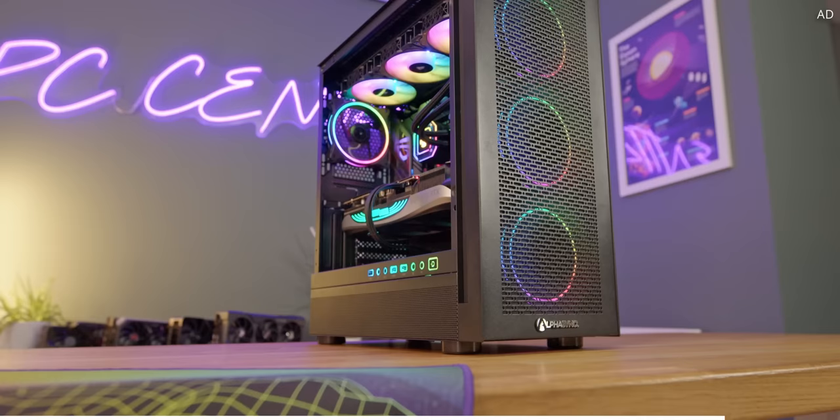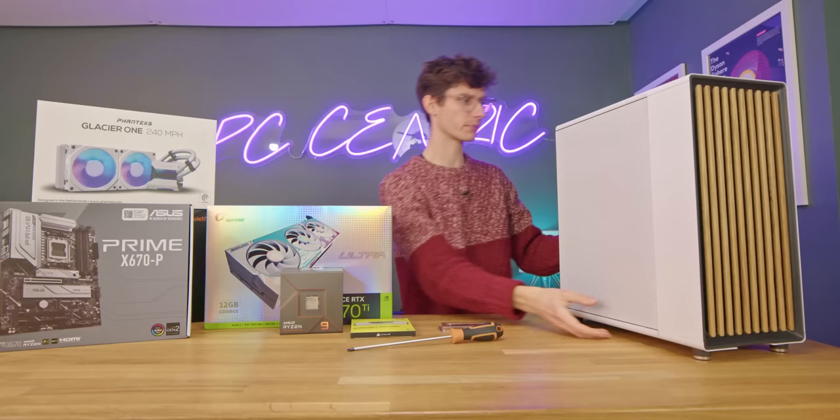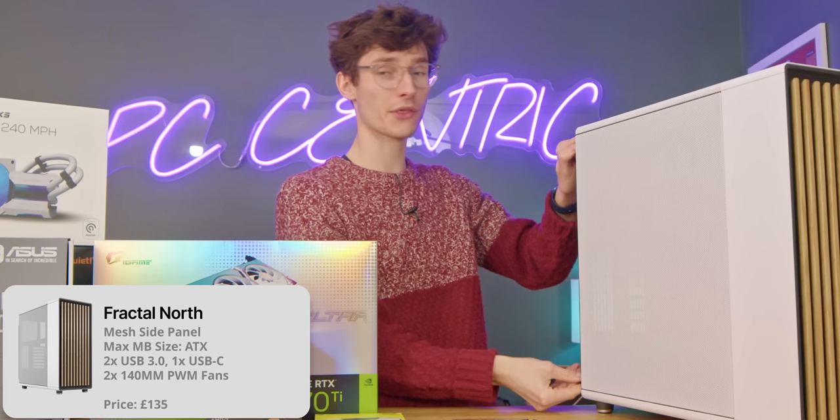So yes, all-white gaming PC — brand new Ryzen, brand new Nvidia, pretty much everything. But the star of the show is this, the Fractal North. This actually arrived today and I was genuinely so excited I wanted to make a build on it straight away.